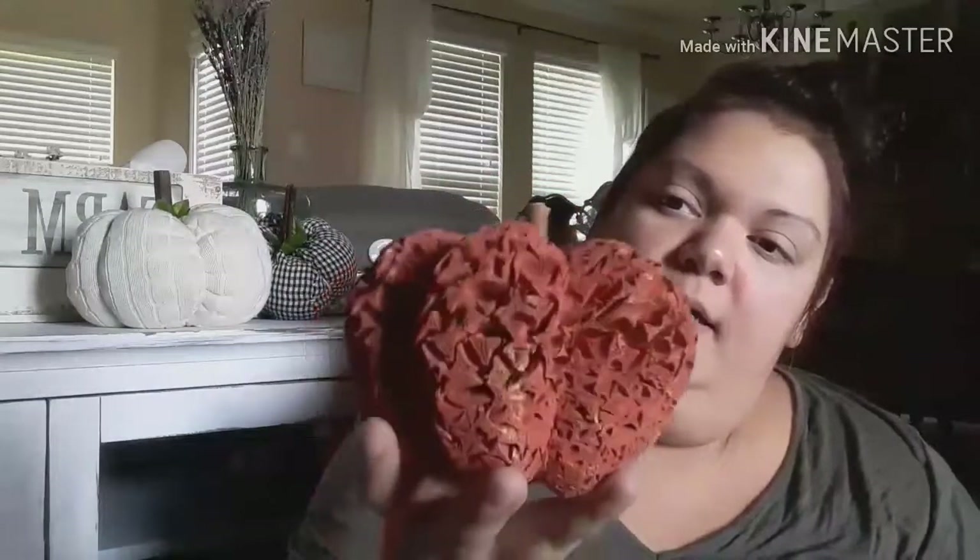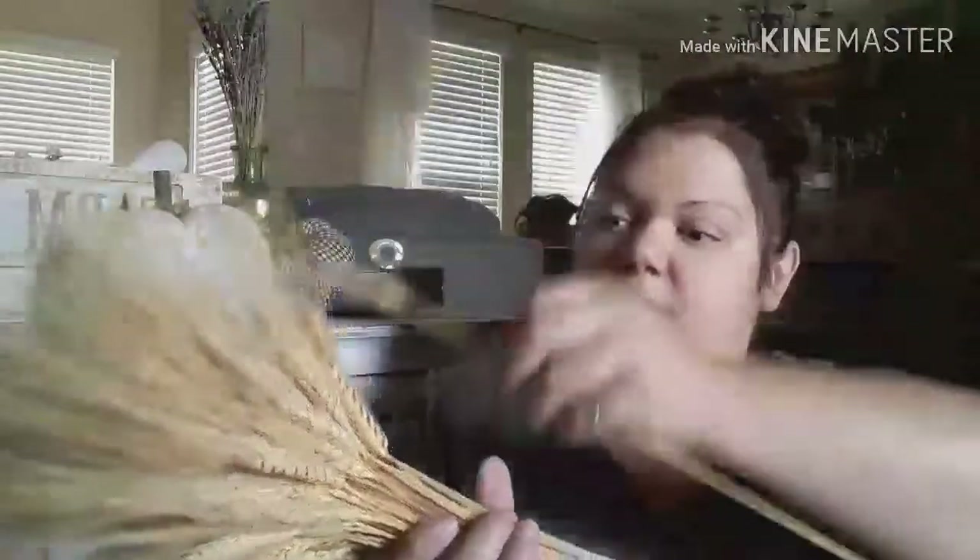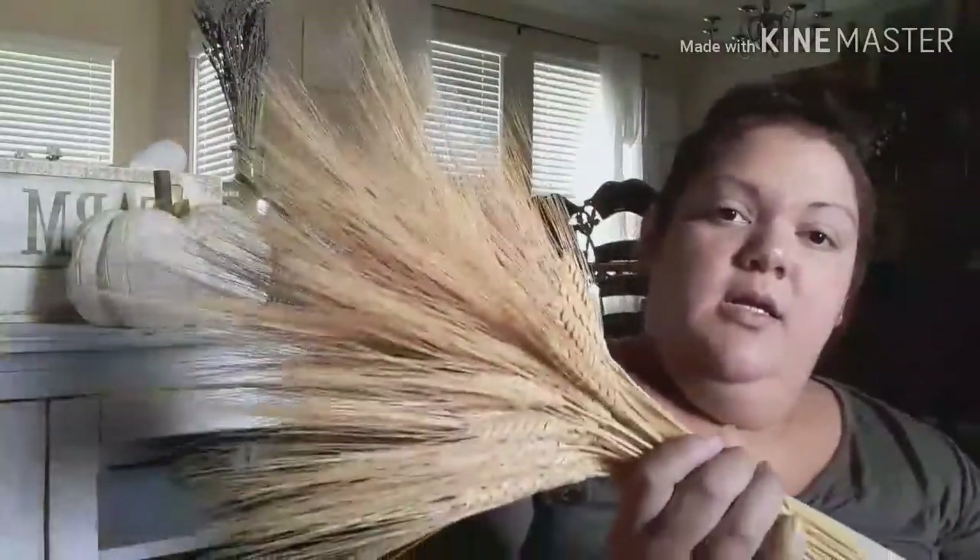My next item I got at a moving sale — these people were moving and trying to get rid of everything. I got this bushel of faux wheat; I paid two dollars for it. I'm going to use this for fall decor. I really like it because it looks good quality and not super cheap, though some of the pieces are a bit broken. But I really like it.